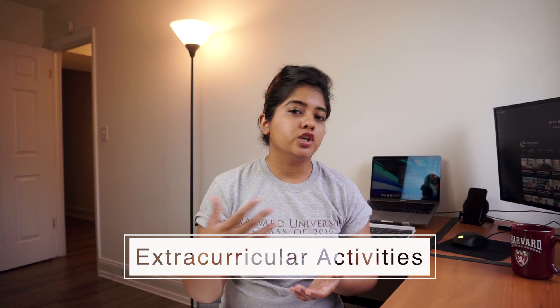Extracurriculars show that you've stepped outside your comfort zone, helping society and contributing to the community. I'm not going to go into super detail on this topic because I already did a video on it, so feel free to watch that video on how you can excel your extracurricular activities to make that wholesome profile.